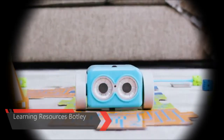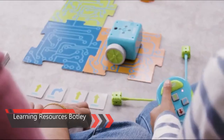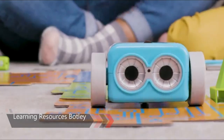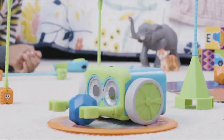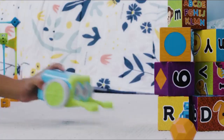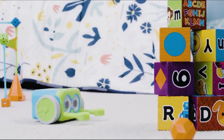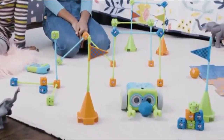This is the Learning Resources Botly, a nice robot for children. Botly helps your child learn early STEM skills while playing and having fun. It is perfect for promoting critical thinking and problem-solving skills. Botly features completely screen-free coding — no phone or tablet required. Botly's easy-to-use remote programmer transmits your commands and sends him rolling, ready to code right out of the box.